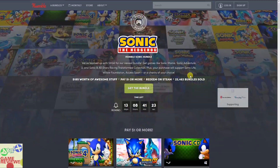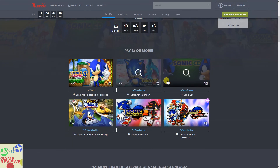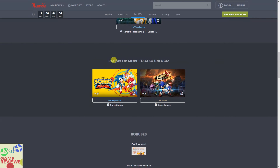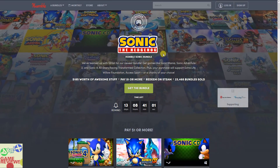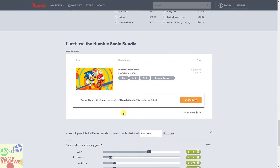That's it for the Humble Sonic Bundle. If you pay one dollar or more you get five games and one DLC. If you pay the BTA you get nine games and one DLC. If you pay the $15 tier you get all eleven games and one DLC. If you are a Sonic fan, definitely check this out.